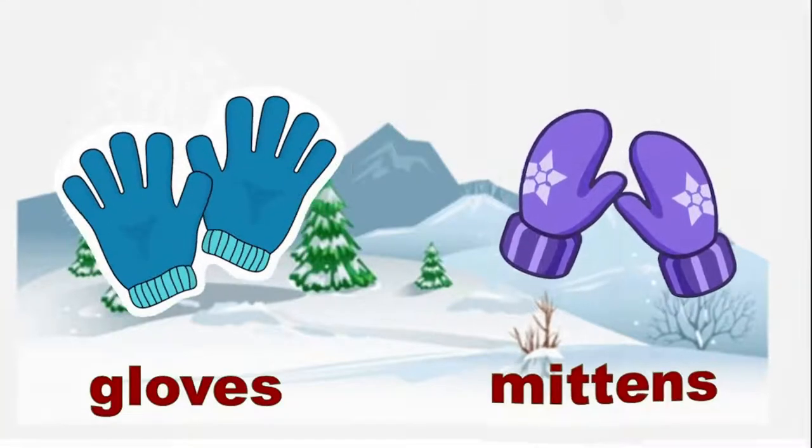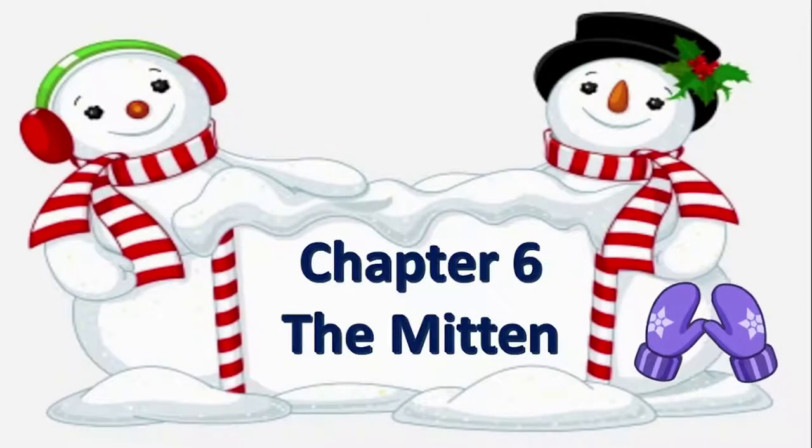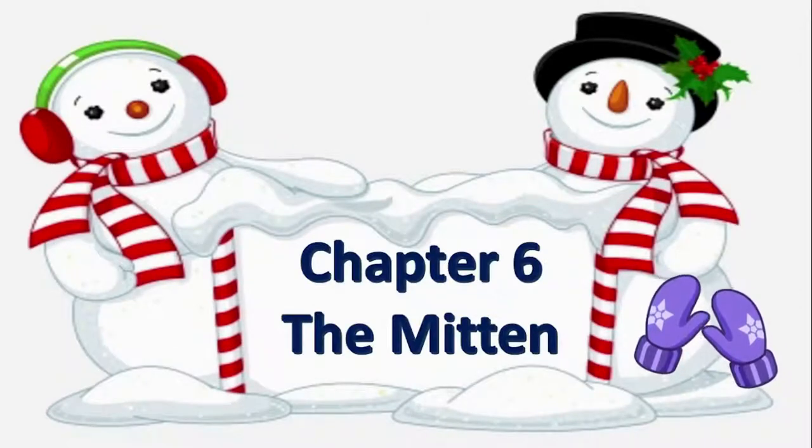Can you guess what today's topic is? Yes — Chapter 6: The Mittens. Let's start the story.